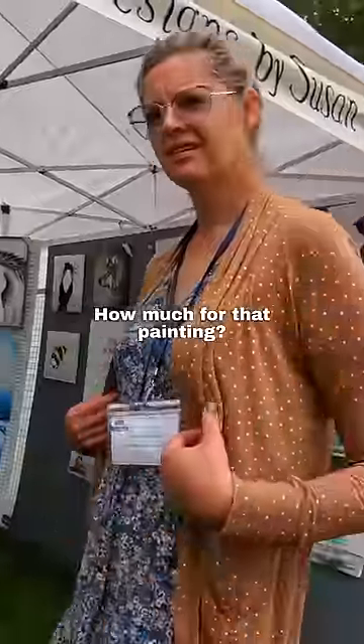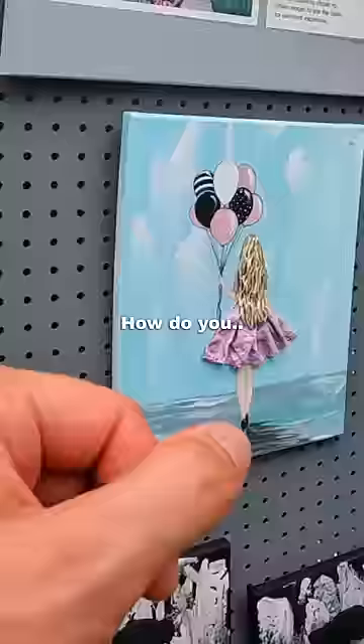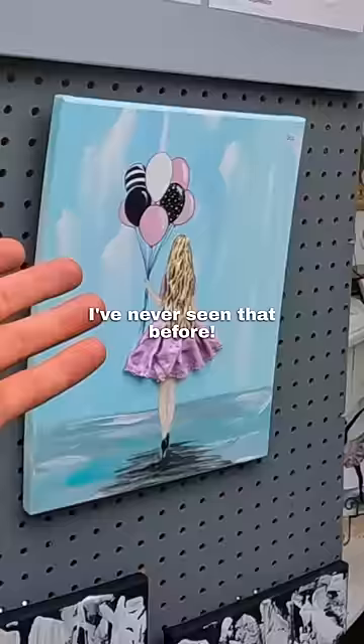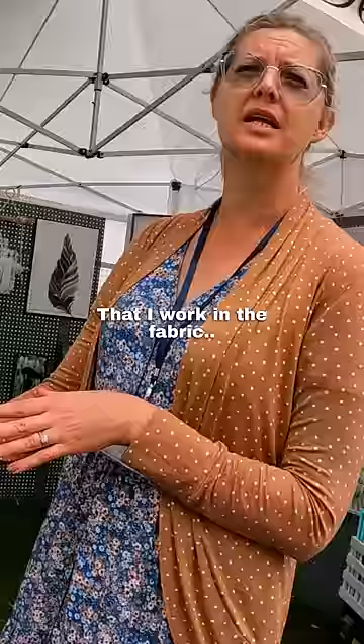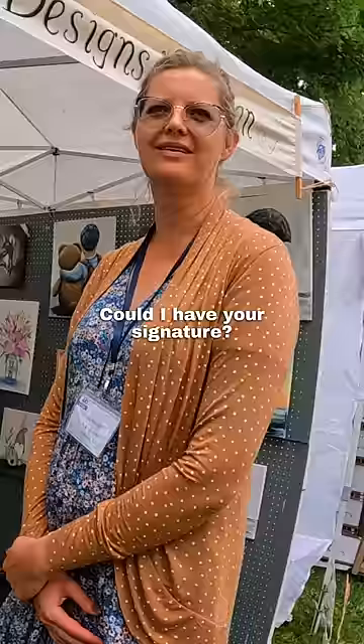How much for that painting? This one here is 80. How do you do that? I've never seen that before. So it's handkerchiefs and doilies — mostly a mixture of paint that I work into the fabric, and it takes usually about a week or two to dry. Could I have your signature, just in case you get famous?